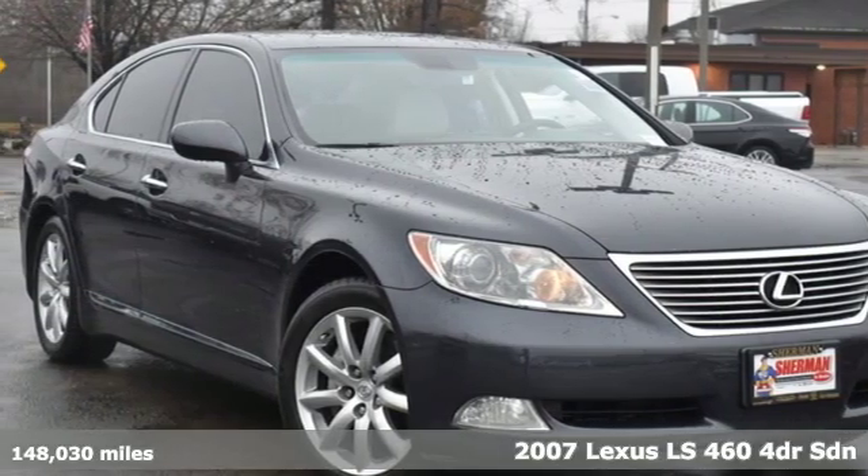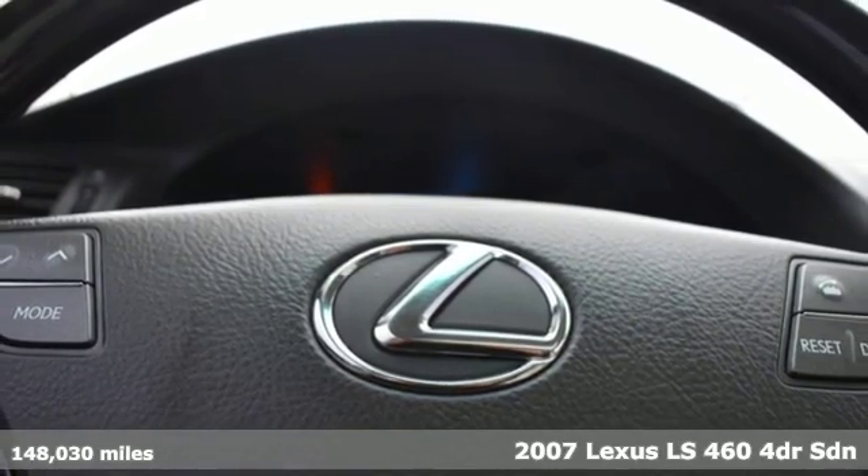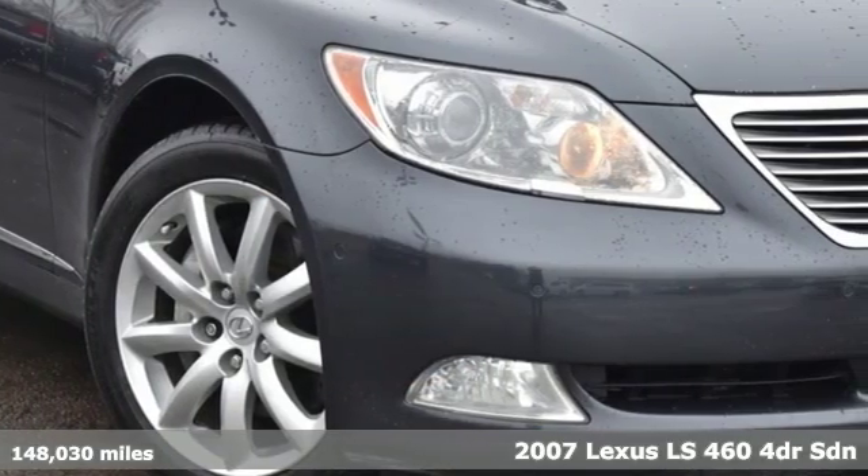It's a 2007 Lexus LS460. Style and comfort, performance and control, indulgence. In this Lexus, you get it all.